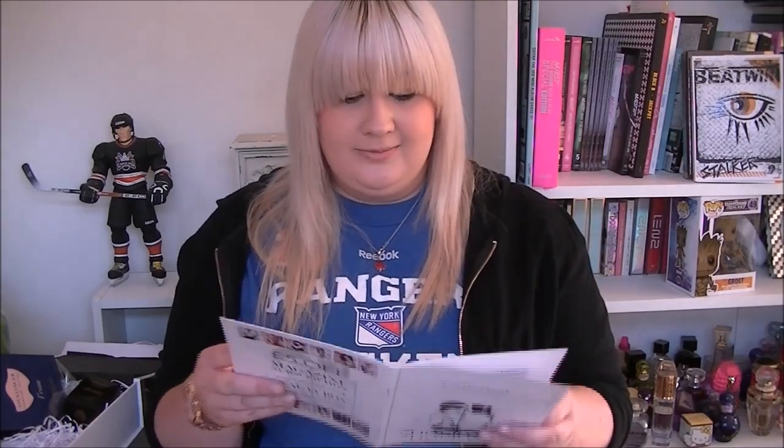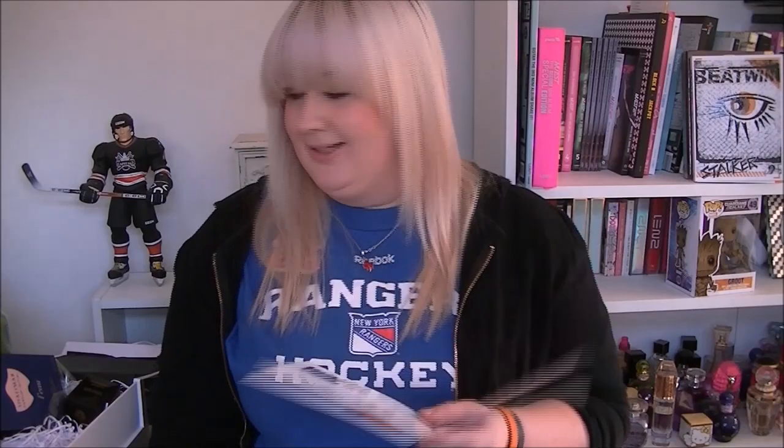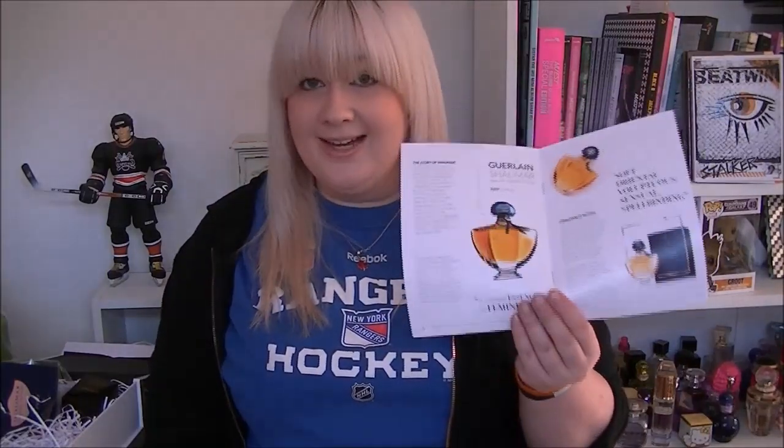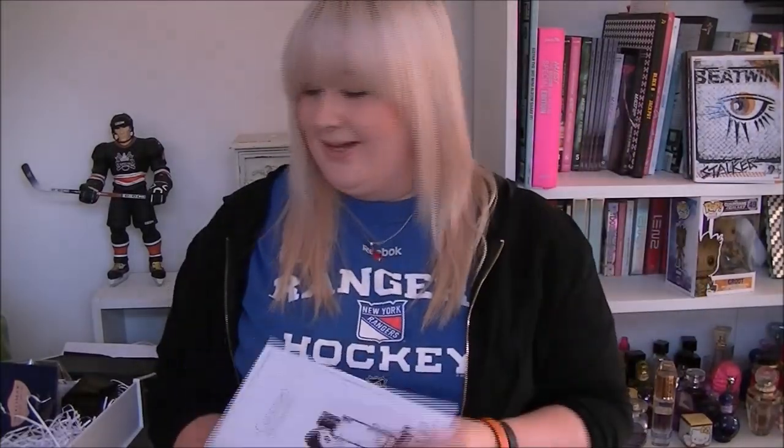Then we have our little booklet. The Versace Crystal Noir was worth £15. The Boucheron is worth £10. This full-size perfume is apparently worth £94.50 — that is insane! It's described as a soft, oriental, voluptuous, sensual, spellbinding scent — and it is very nice. That is everything in this box. I believe the box is £35, and if you're getting a £100 perfume with it, that's insane — that's a bargain. Thumbs up from me — I'll see you all very soon!